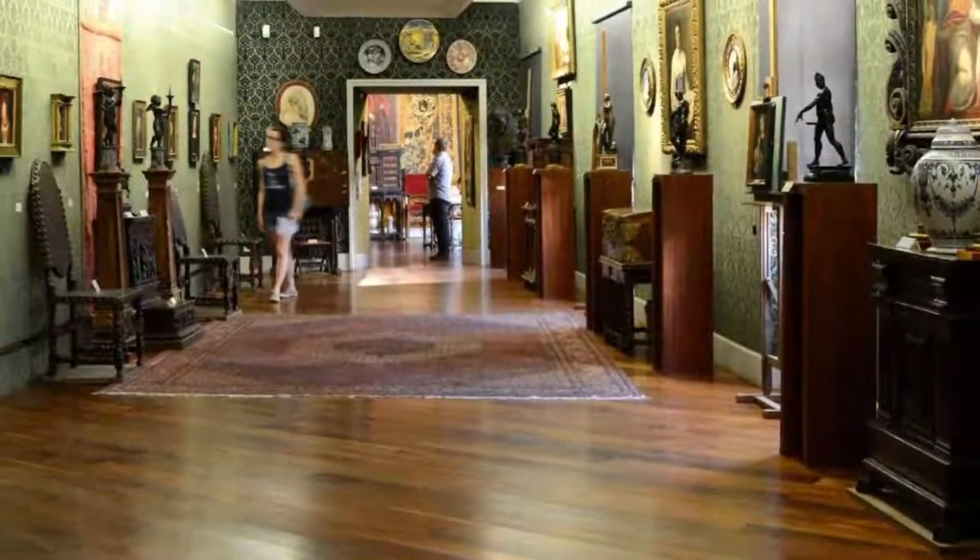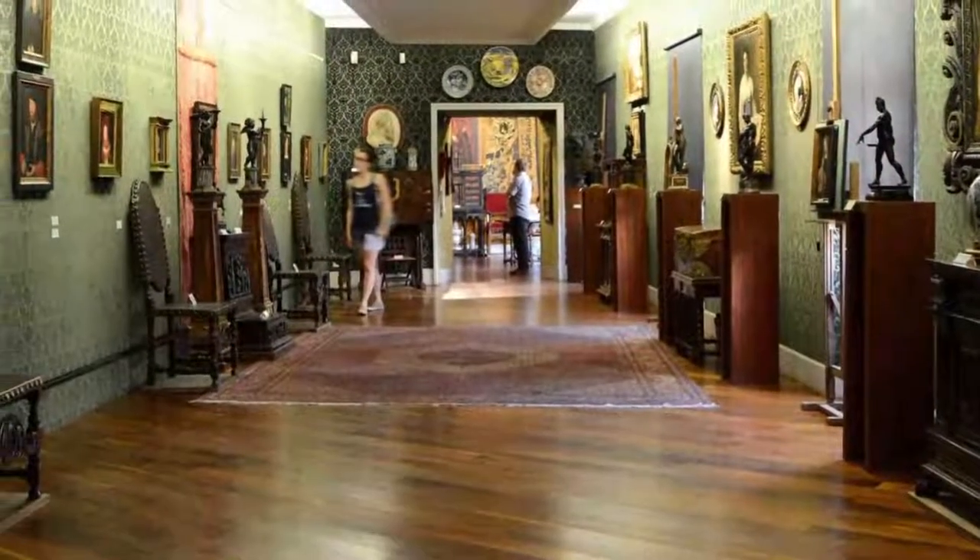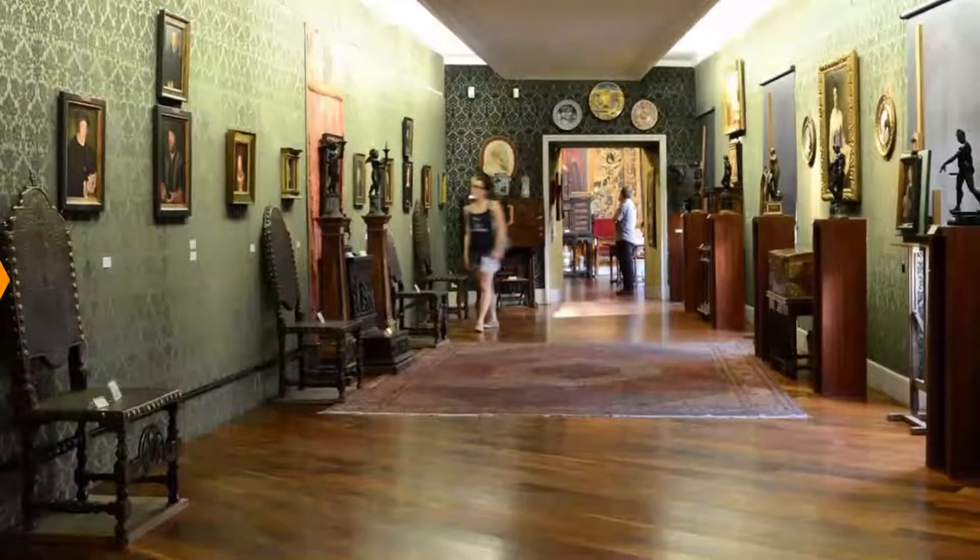The art gallery within is just as magnificent, and is founded on the collection of Georges Bemberg, a prodigious 20th-century art patron.